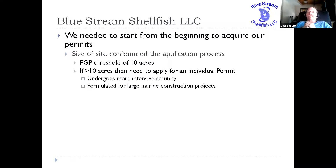Because we had 50 acres, it exceeded the threshold for the Army Corps Programmatic General Permit, which has a 10-acre threshold. So anything under 10 acres falls under the guidance of the PGP, but anything over 10 acres must then apply for what they call an individual permit, which undergoes much more intensive scrutiny because it's focused primarily on large marine construction projects — things such as large marinas or other marine wetlands-associated construction. We had to go the individual permit route because of our 50-acre size.